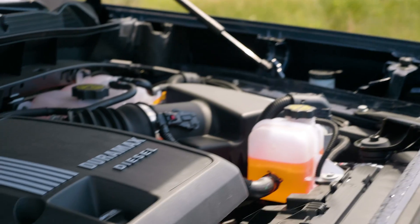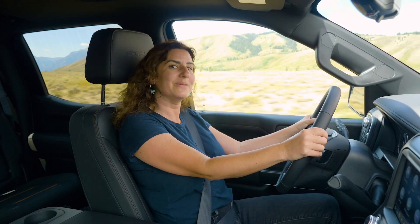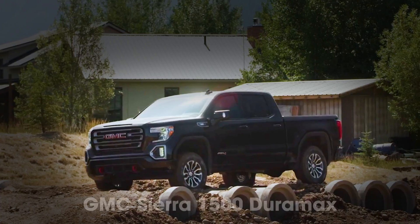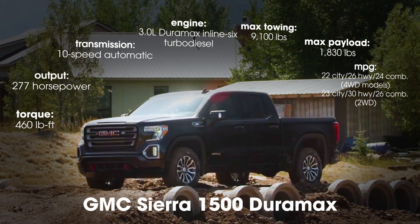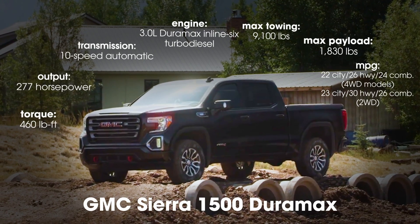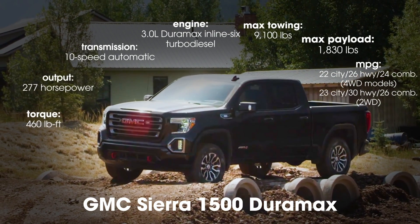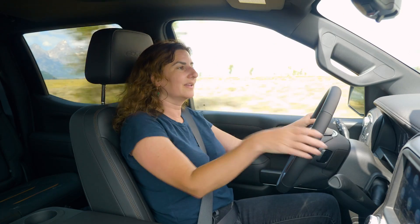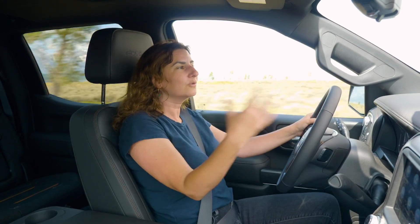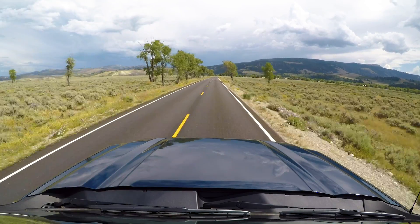Because the three-liter Duramax is a smaller engine than what's in the heavy-duty trucks — I like to call it the baby max — it makes 277 horsepower and 460 pound-feet of torque, which is a very grown-up number. It's backed by a 10-speed automatic transmission that shifts smoothly on hills and while towing. Right now, unloaded, I don't even notice the shifts — it's effortless.